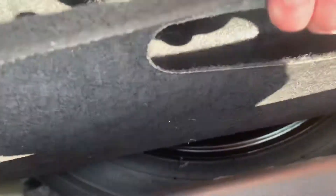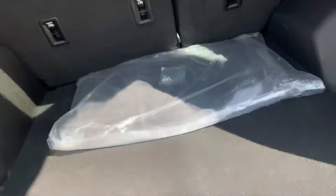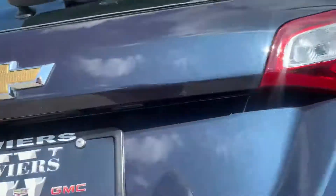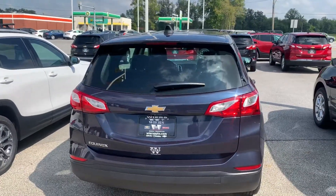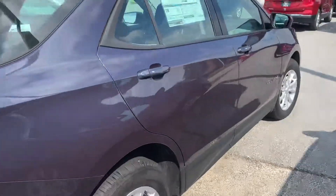If you pull this up you do have the spare tire underneath. You've got your floor mats here, and a nice handle up here so you don't have to reach all the way in. Rear wiper of course as well.